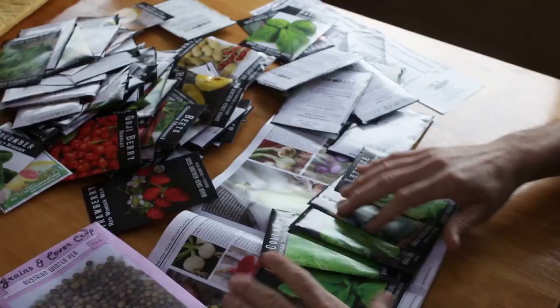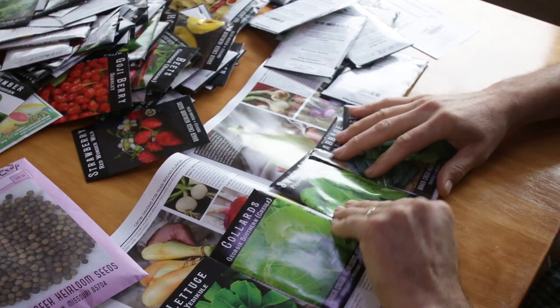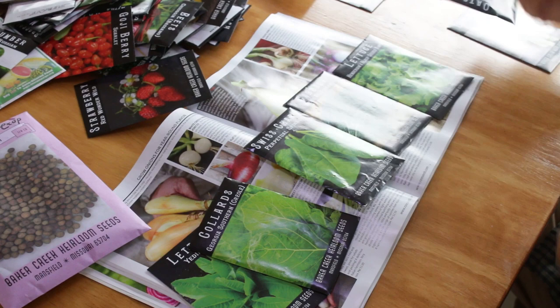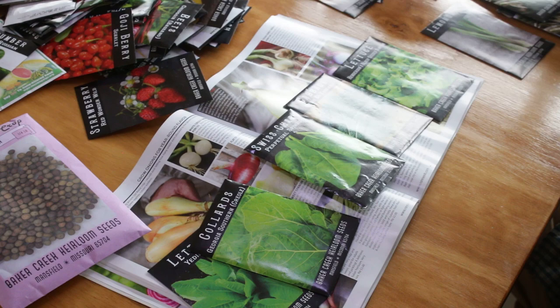I'm already starting to see some lettuces and some chards in here. Here's a group of lettuces that we're going to go with. There's also a walking stick kale that gets very large.